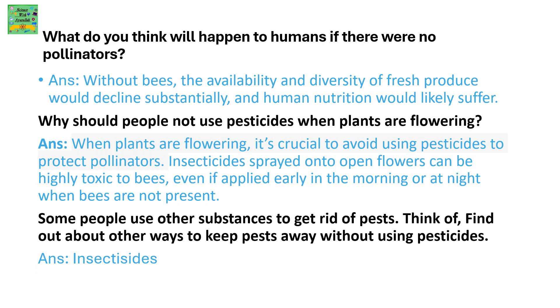What do you think will happen to humans if there were no pollinators? Without bees as pollinators, the availability and diversity of fresh produce would decline substantially and it would affect human nutrition.